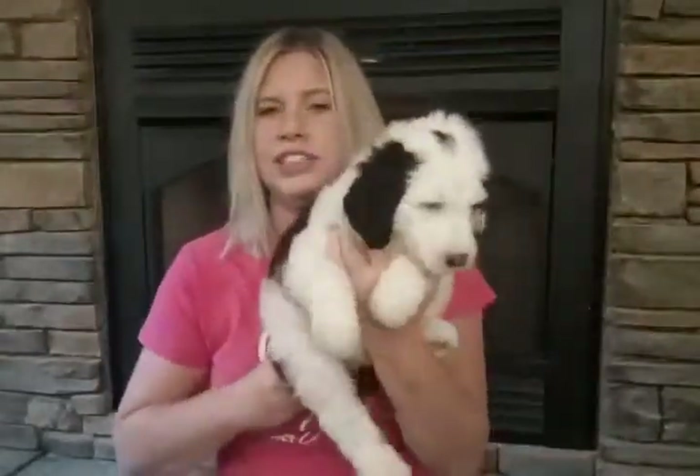When we go to their pen to introduce something new, he's the first to explore it and he's the first to want attention. Even when they were little, he was the first puppy to show interest in humans and in attention.